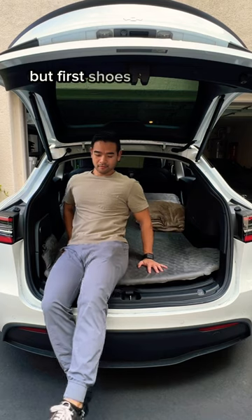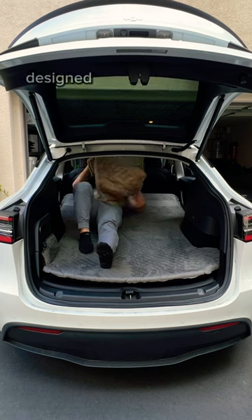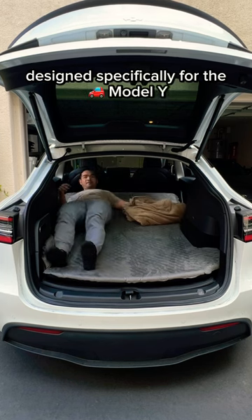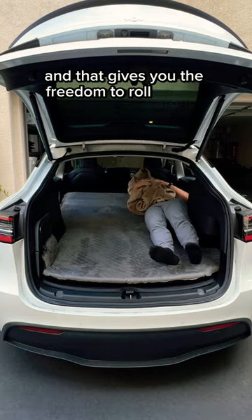But first — shoes off, Asian household. My friends at Tila Yard sent me this portable air mattress designed specifically for the Model Y. It covers every square inch of the interior and that gives you the freedom to roll around.